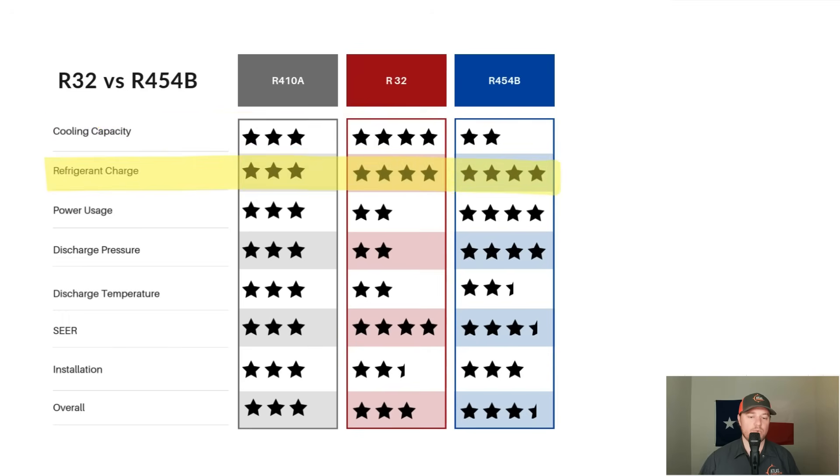Looking at refrigerant charge, both R32 and R454B use less refrigerant to get the job done compared to R410A. For power usage and compressor burden: R32 uses slightly more power than R410A, adding a slight burden to the compressor. R454B uses less power and removes a slight burden from the compressor — the exact opposite. For discharge pressures: R32 runs at higher pressures, while R454B runs at lower pressures. For discharge temperatures: R32 runs at notably higher temperatures and R454B runs at slightly higher temperatures.